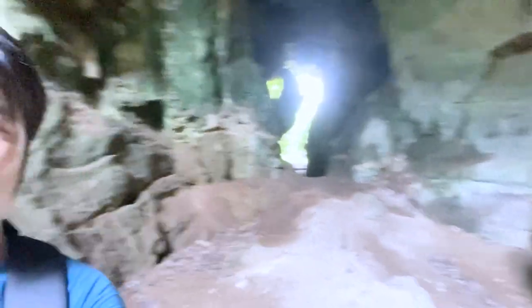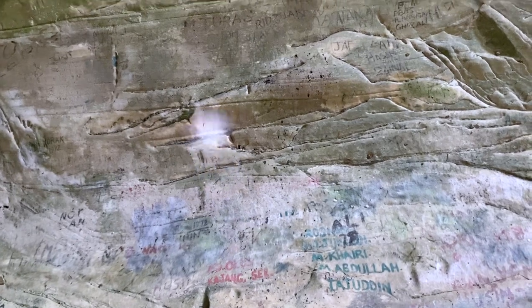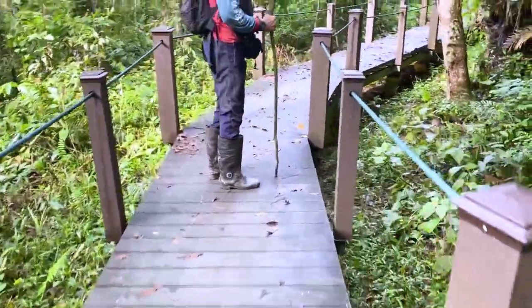At this time they actually transported limestone out of here. They would export limestone for the British, and this is their passage - this is where the British used to transport the limestone for their own use. There's a lot of people who have written their names on the walls here. Before UNESCO designation, people used to write their names here. There are three caves here: Putri, Asa, and Ngaum, and this pathway is newly built.